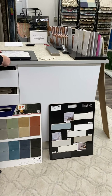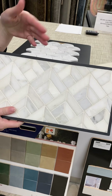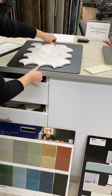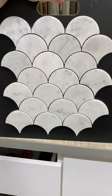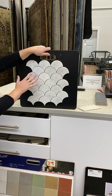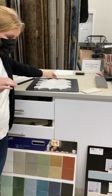Natural stone is always in style. So this is a marble, but they're taking it and putting it in different shapes, so you get the classic but again a fun look. This is another shape that I think we'll be seeing a lot. People call it scallops, fish scales, whatever you want to call it. It's a whole different trend, but again marble with some fun shapes for flooring.